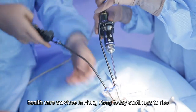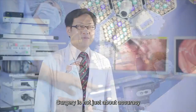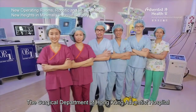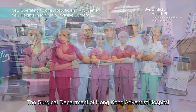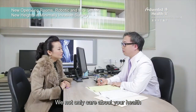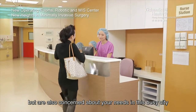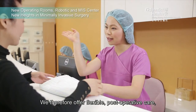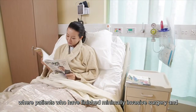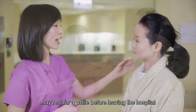We understand that the demand for quality healthcare services in Hong Kong today continues to rise. The surgical department of Hong Kong Adventist Hospital consists of experienced specialists and trained medical staff. We not only care about your health, but are also concerned about your needs in this busy city. We therefore offer flexible post-operative care, including a short stay unit where patients who have finished minimally invasive surgery and do not require further hospitalization may rest for a while before leaving the hospital.